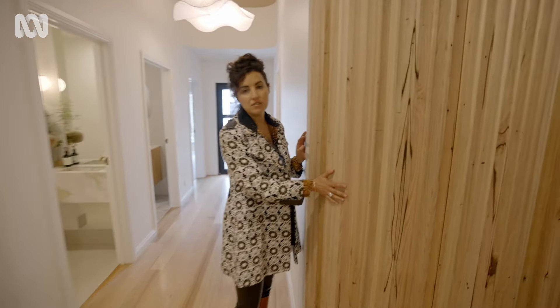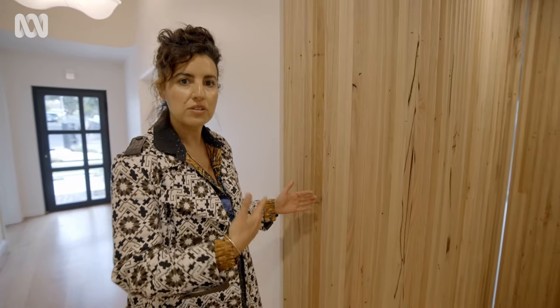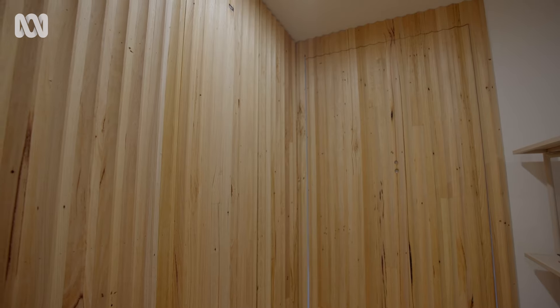This lovely curved detail again plays into that really subtle curve story found throughout the layering of this house. This is old framing from the original house as well — so, so clever.